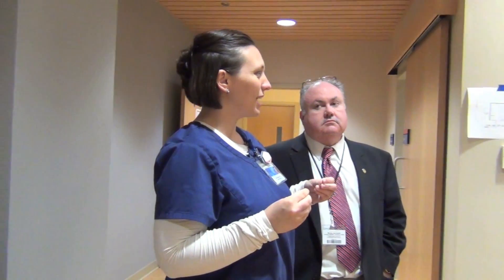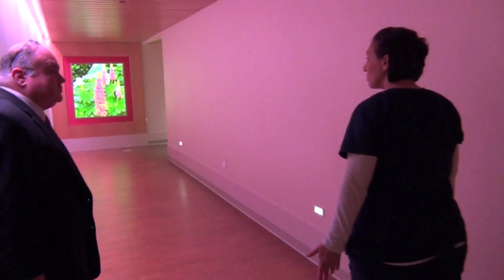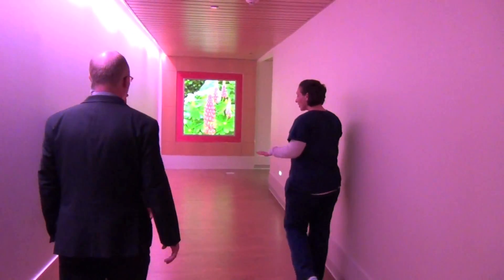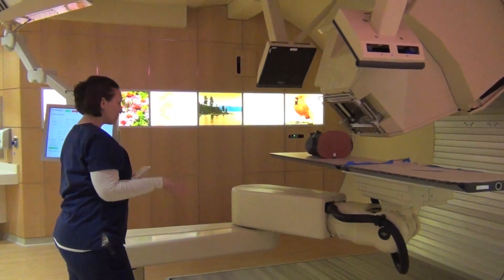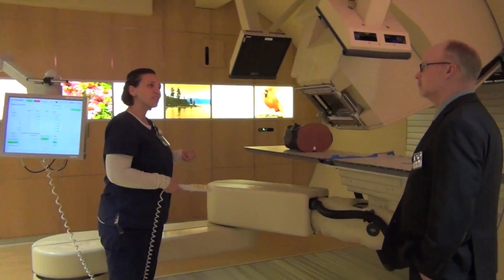We have two CT scanners that will position exactly how the patient will be for treatment. We do tattoo our patients with a little drop of ink and a needle stick because we don't want the patient to lose their marks. Those tattoos get us really, really close, but then we have to do a lot of fine tuning to make sure it's to the millimeter precision. So we're going into gantry room four — this is the red room. We have four gantries in our department. We'll get the patient on the table and then these green lasers that you see, that's what will align to their tattoos.